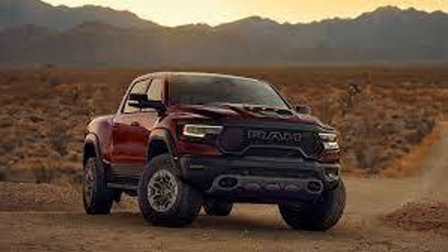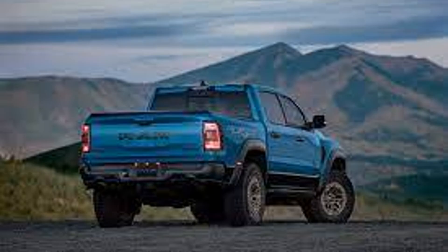There will also be a special final edition splash screen on the cluster, and a badge with the production number. The final edition TRX starts at $119,620, and it goes on sale before the end of 2023. Ram says up to 4,000 will be built.